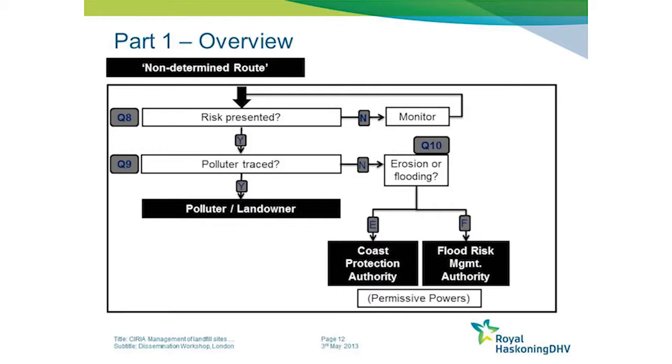If the site is not designated as contaminated land, there is a really important question that needs to be raised: does the release of material from the site actually present a risk? In many cases if there is a risk it will probably have been designated as contaminated land, but there can be other risks presented from other sites.